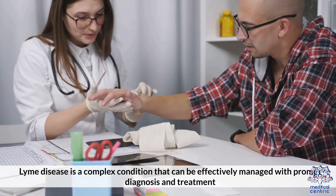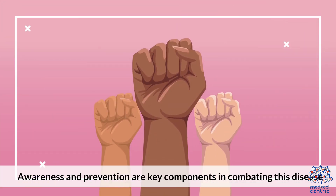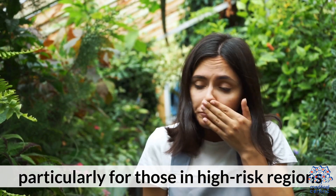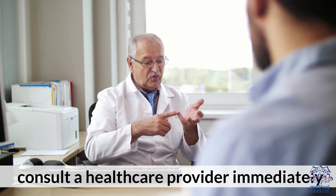Lyme disease is a complex condition that can be effectively managed with prompt diagnosis and treatment. Awareness and prevention are key components in combating this disease, particularly for those in high-risk regions. If you suspect you have been bitten by a tick or are experiencing symptoms of Lyme disease, consult a healthcare provider immediately.